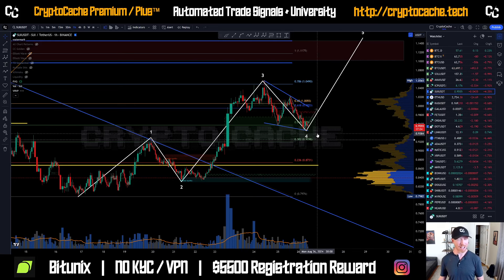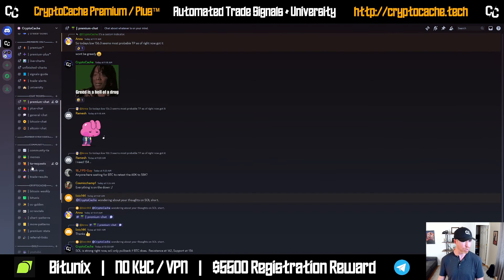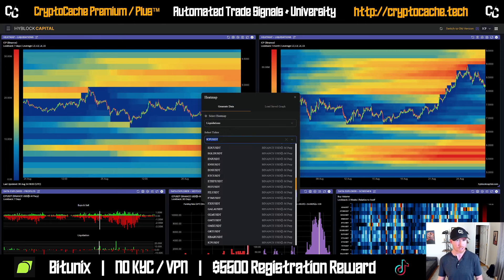Hey everyone, welcome back to Crypto Cash. Thank you so much for joining me here. Let's take another look at SUI, see what's going on. This is a request from one of my community members - SUI twice from Riven. Thank you so much for the request. If we take a look at backend data, we're going to see some pretty important stuff.